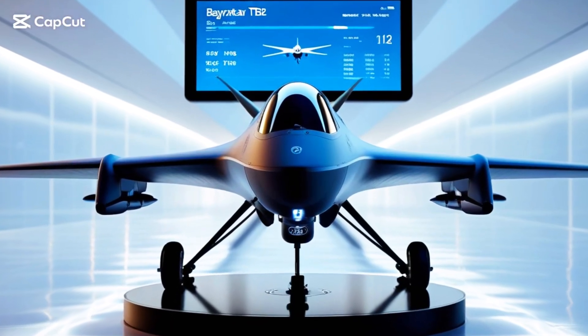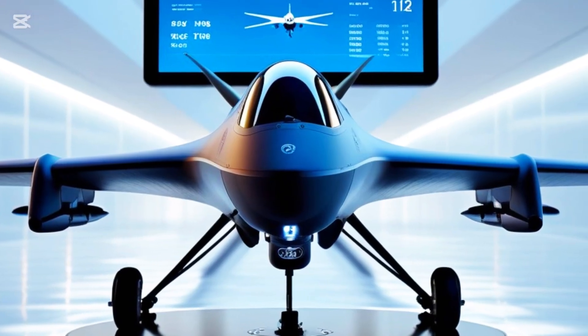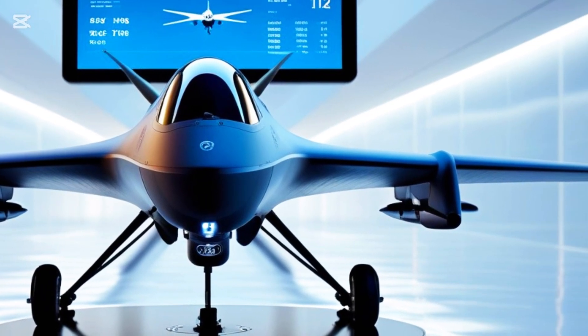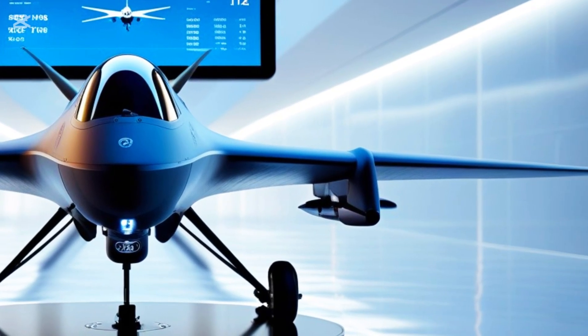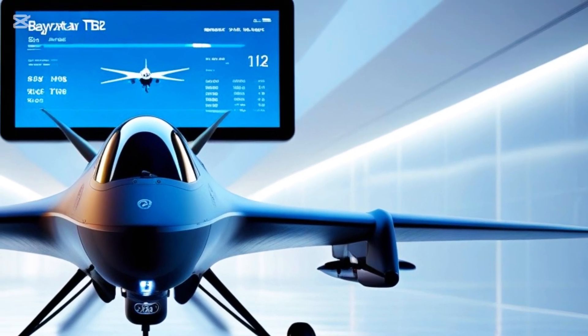Welcome to AutoPulse, your go-to destination for cutting-edge defense tech and next-gen military aircraft. From stealth fighters to game-changing drones, we break it all down for you. If you're into power, innovation, and sky-dominating machines, you're in the right place.